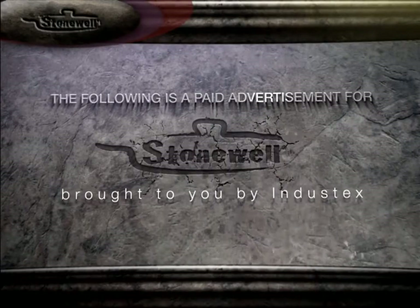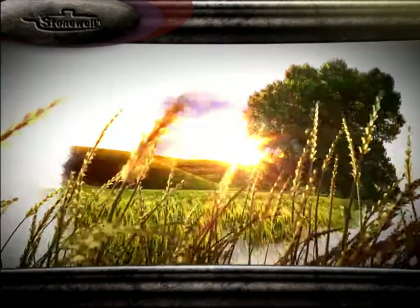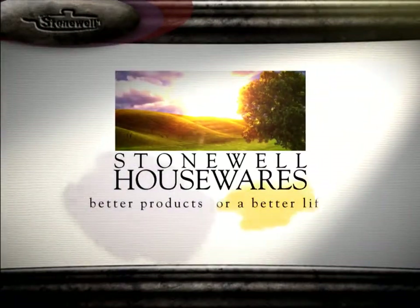The following is a paid advertisement for Stonewell, brought to you by Industix. Stonewell Housewares — better products for a better life.